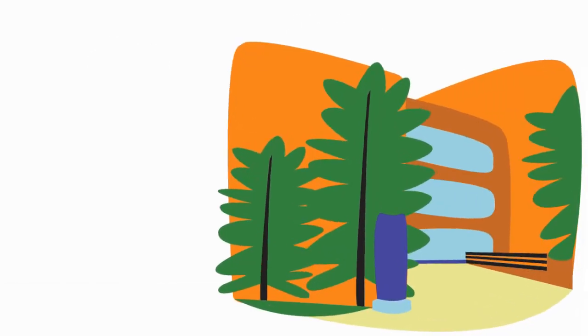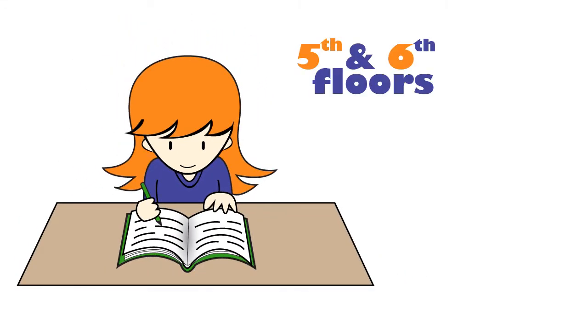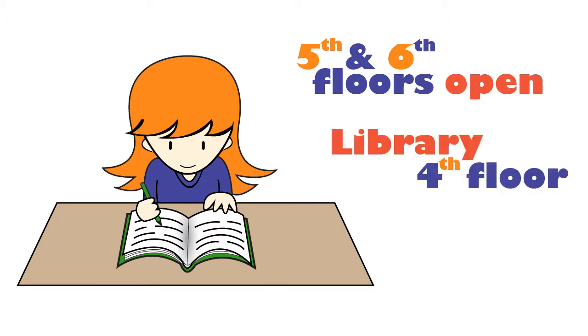These materials can be used only in the building. Can I still study on the fifth and sixth floors? Yes, these floors will remain open for study through board exams in the spring. The library will remain on the fourth floor.